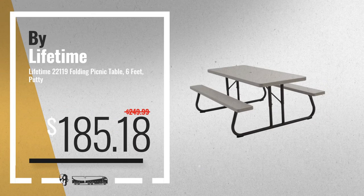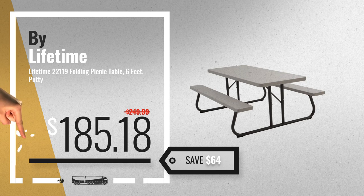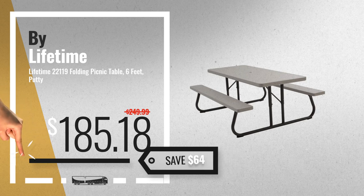Number 3. Buy Lifetime. For more info about these patio picnic tables, just click this circle.